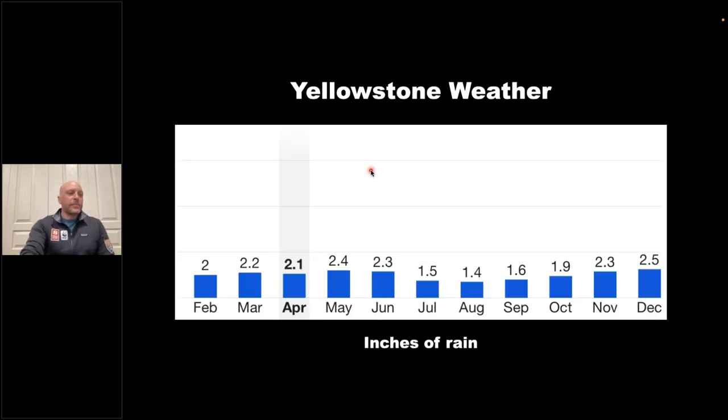May is actually the rainiest month — that's when the flooding occurred last year in late May and early June. Thunderstorms can happen any afternoon in July and August. Long periods of rain or snow could be in store for May and early June. We've just had a particularly snowy spring, so for wildflower lovers they may be a little delayed from previous years, though we'll still see amazing wildflowers in May.